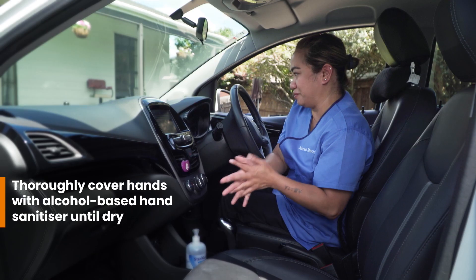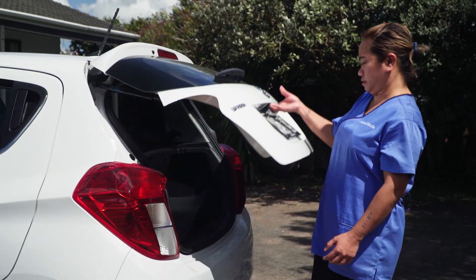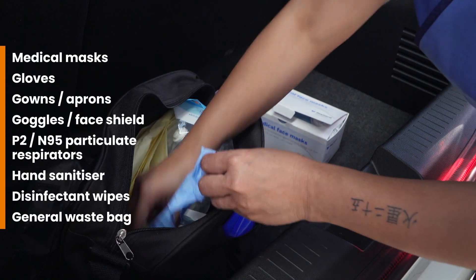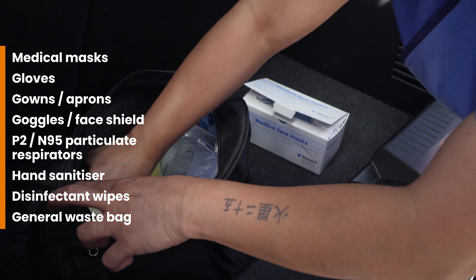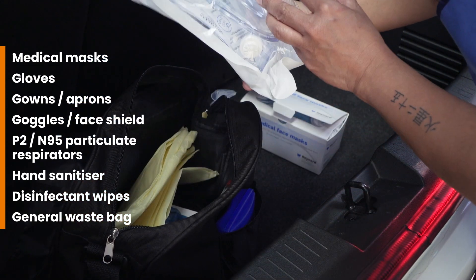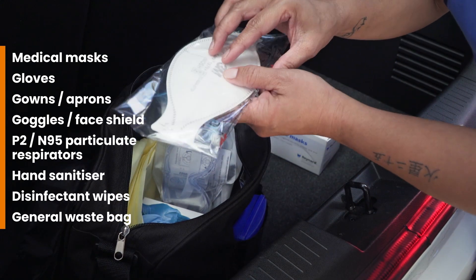I sanitise my hands before I hop out of my car. My car is like my office — I store everything I might need for the day in my boot. In my bag, I have medical masks, gloves, gowns or aprons, eye protection, P2/N95 particulate respirators, hand sanitiser, disinfectant wipes and a waste bag.